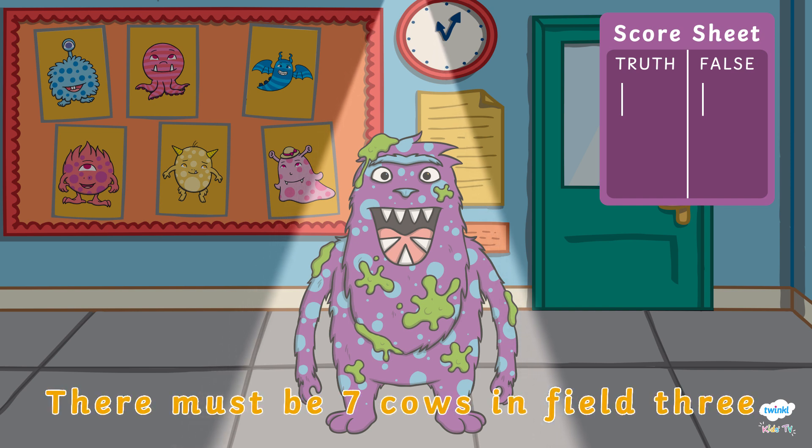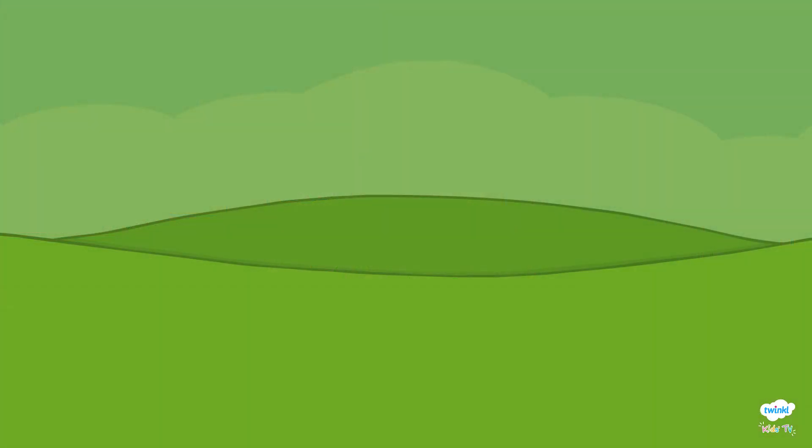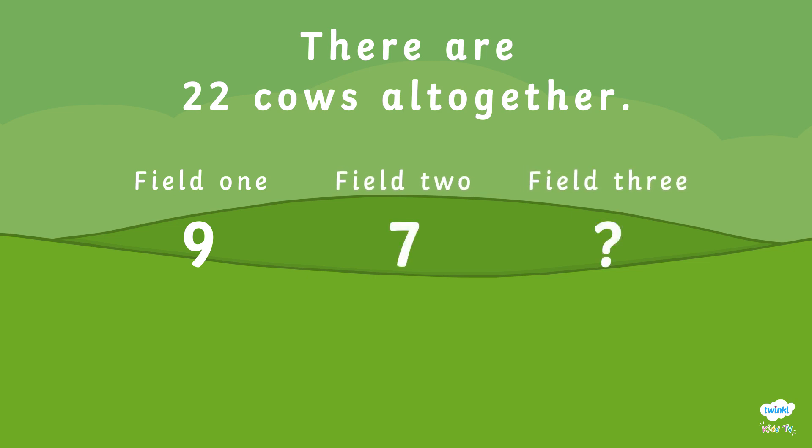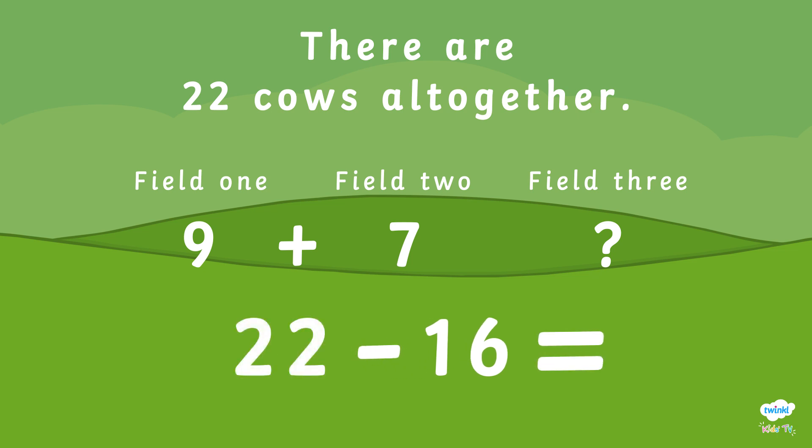Phibosaur states that there must be seven cows in the third field. Is the monster telling the truth? We know that there are twenty-two cows altogether. In field one there are nine cows. In field two there are seven cows. First, we need to add together the amount of cows in field one and field two. The calculation we need to do is nine plus seven, which equals sixteen. In order to find out the remaining cows in field three, we need to subtract sixteen away from twenty-two.